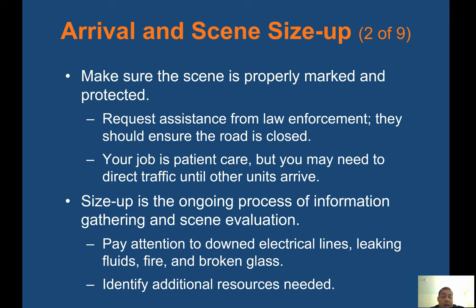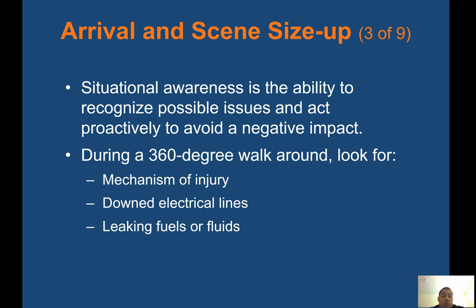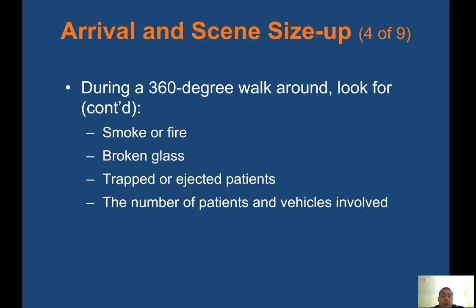Size-up is the ongoing process of information gathering and scene evaluation. Pay attention to downed electrical lines, leaking fluids, fire, and broken glass. Identify additional resources needed. Situational awareness is the ability to recognize possible issues and act proactively to avoid a negative impact. Perform a 360-degree walk-around and look for mechanism of injury, downed electrical lines, leaking fuels or fluids, smoke or fire, broken glass, trapped or ejected patients, and the number of patients and vehicles involved.